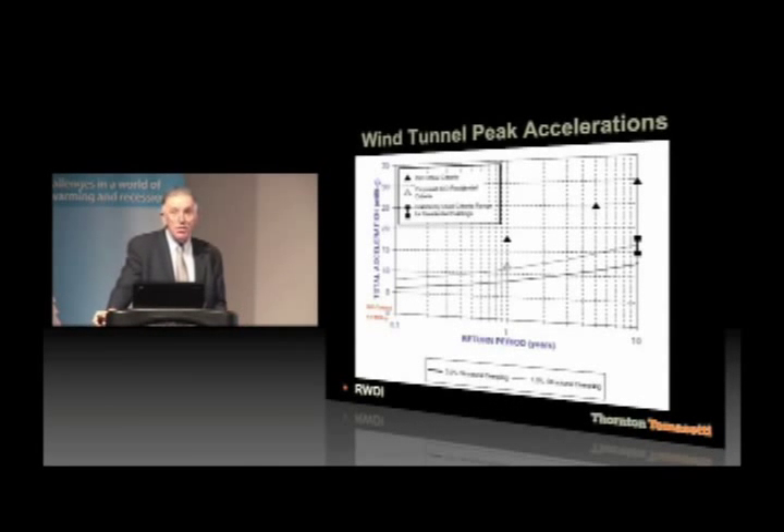This very tall, slender building had an aspect ratio of about 12, and a period — the time it takes to sway back and forth — of about 18 seconds. At the 10-year return wind, which is the maximum wind in 10 years and the usual criteria for comfort, we were in the range of about 15 to 16 milligies using 1% damping. We were in a range that would not require adding any damping, and the large period was helping.